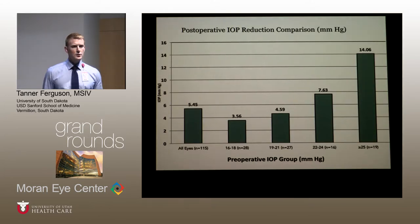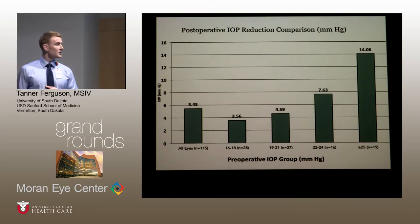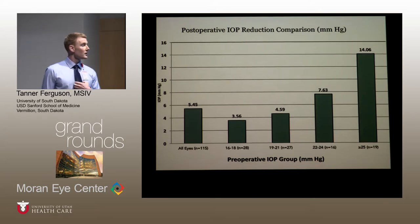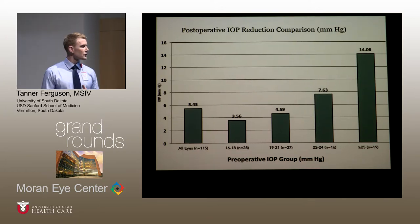This additional graph shows postoperative IOP reduction based on preoperative IOP. The far left shows the mean IOP reduction at last collected follow-up. In patients with preoperative IOP of 16 to 18, the mean IOP reduction was 3.56 mmHg. In patients with preoperative IOP of 22 to 24, the reduction was more than double that seen in the 16–18 group. This graded IOP response is similar to what has been shown with phacoemulsification alone.